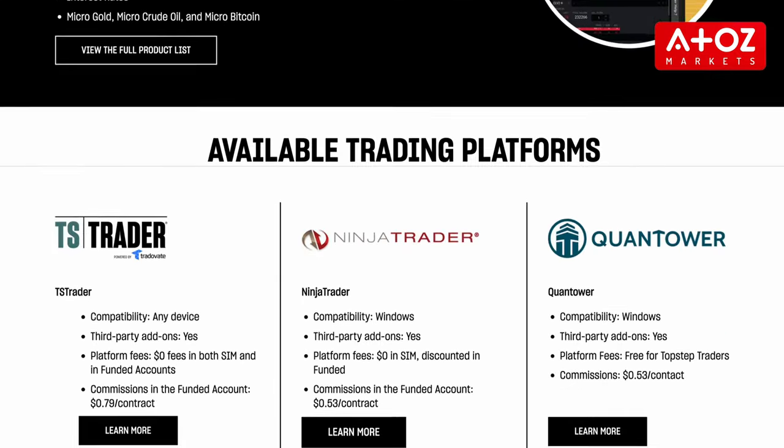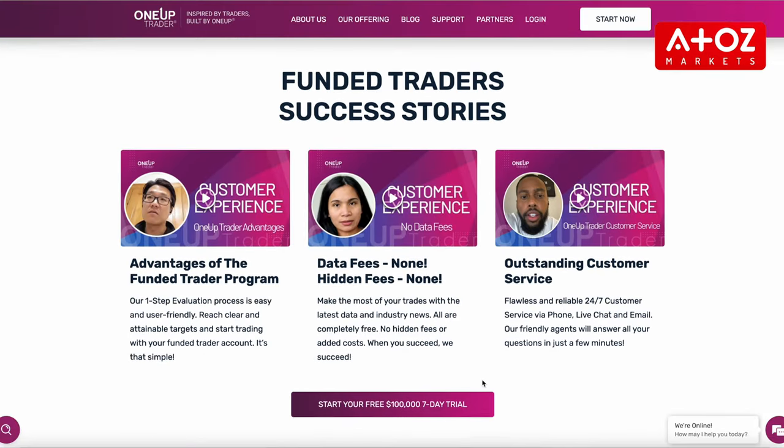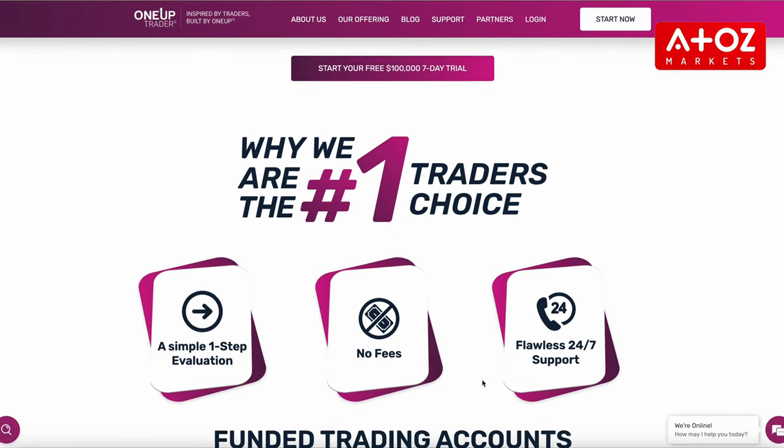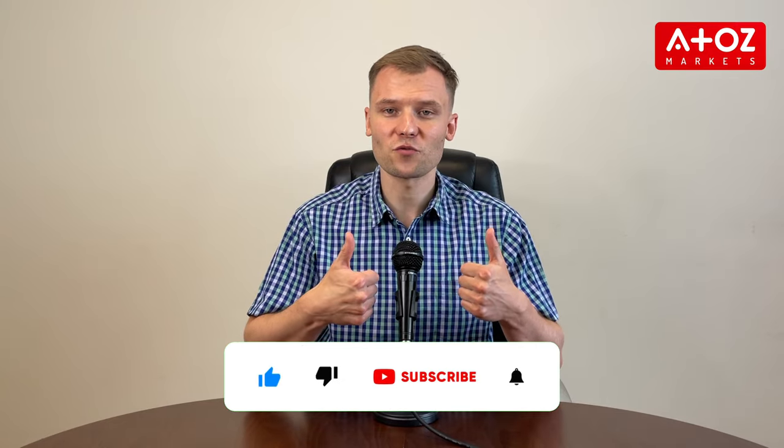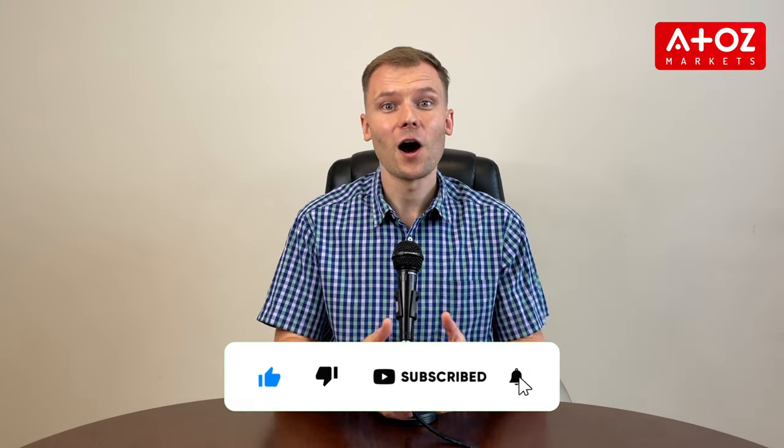In this video we've compared the features of Topstep and OneUp Trader. Both platforms offer funded accounts; however, they have different approaches and require different levels of risk. Traders need to consider their own trading style, risk tolerance, and goals when deciding which platform is best for them. If you found this comparison helpful, hit like and don't forget to subscribe to our YouTube channel, and hit the bell icon to get notified whenever we upload a new video.